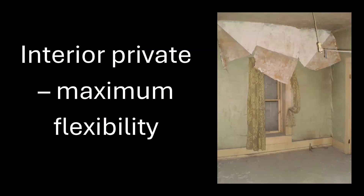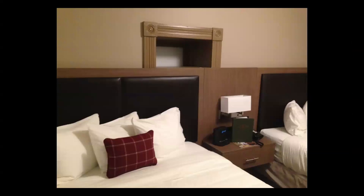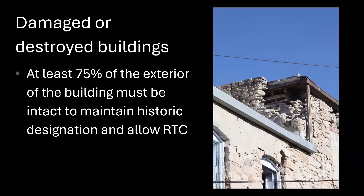Interior private spaces offer maximum flexibility. At least 75% of the exterior of the building must be intact to maintain historic designation and allow rehab tax credits. The saving grace of our project was that the exterior masonry envelope hadn't failed yet. The wooden parts — on the pub side it was post-and-beam barn construction, on the hotel side it was stick frame — were ready to go. If the joists bearing on the wall had pulled out, it probably just would have been impossible to do the project.